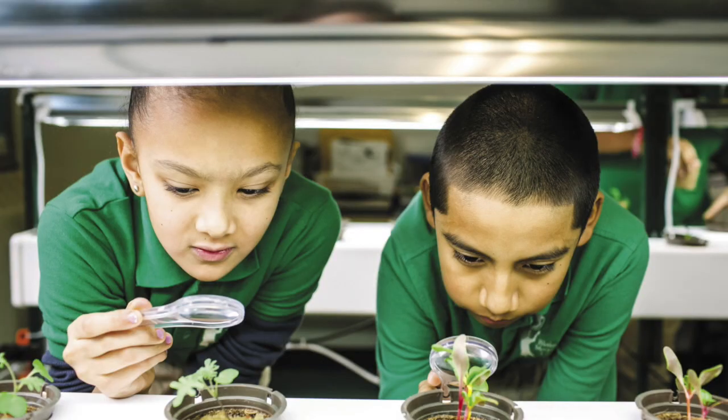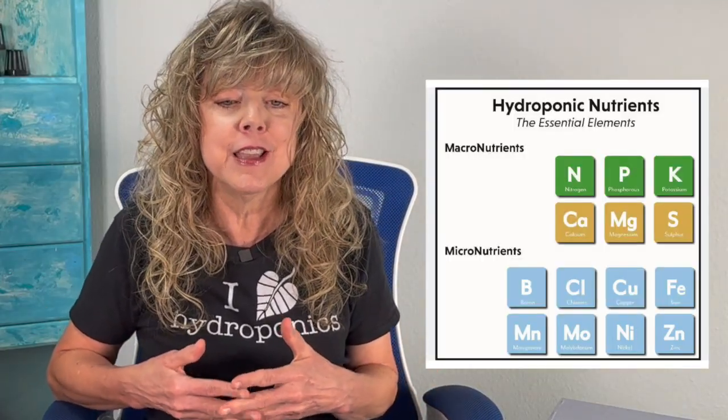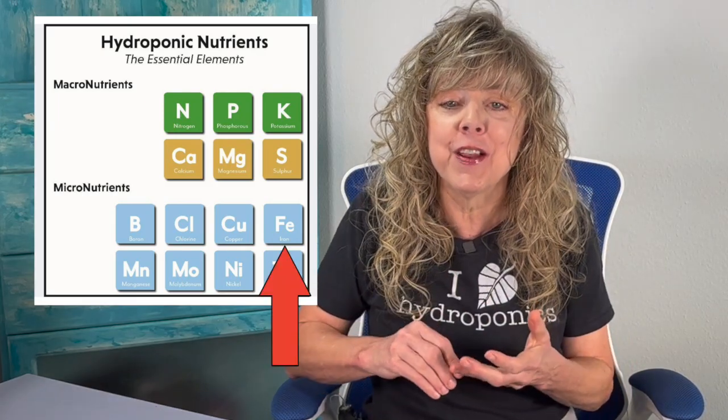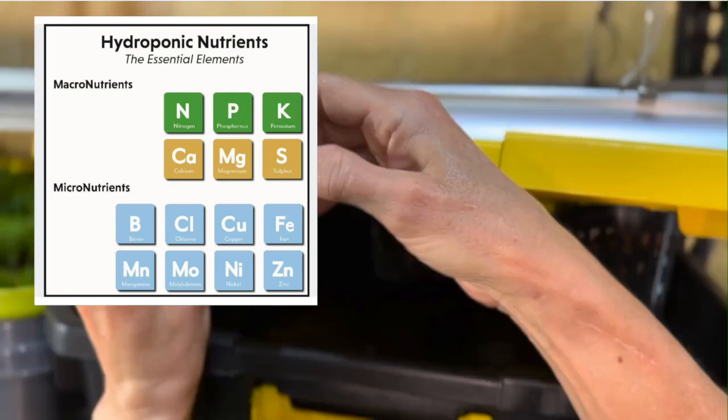Two: nutrient solutions and plant nutrition. Student scientists can analyze the nutrient requirements of various plants and develop formulations that supply the necessary elements in optimal concentrations. They can study the role of macronutrients such as nitrogen, phosphorus, and potassium, and micronutrients such as iron, zinc, and copper in plant growth and health.